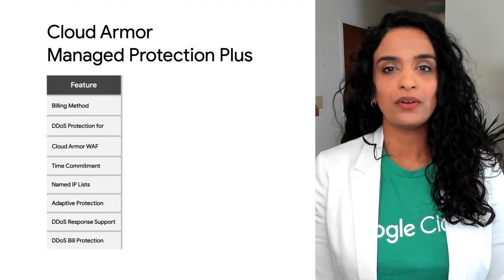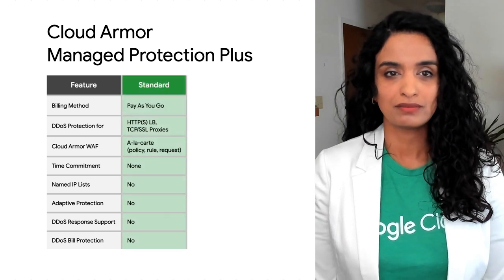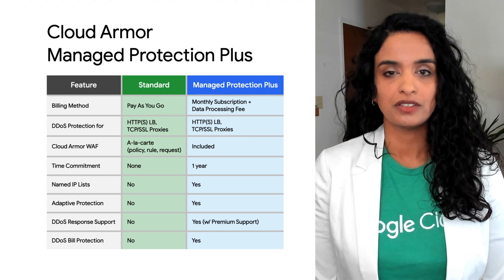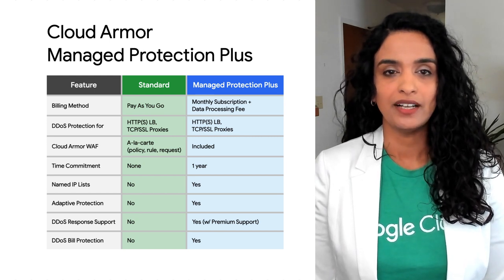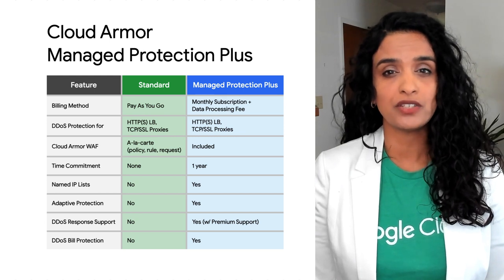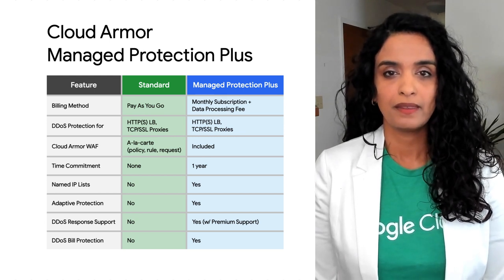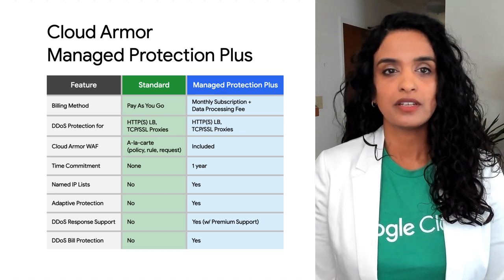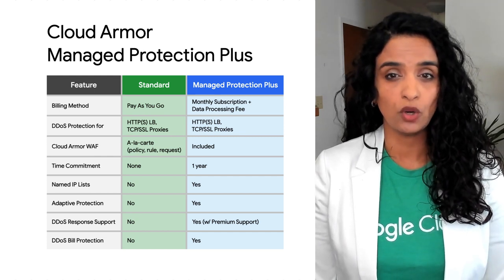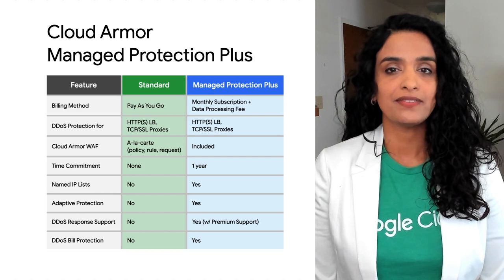First, let's talk about Cloud Armor Managed Protection Plus. This is a service that packages DDoS protection, Cloud Armor WAF functionality, and future protection capabilities into an enterprise-friendly subscription. Managed Protection aims to simplify Cloud Armor deployments, reduce management overhead, and minimize financial risk.